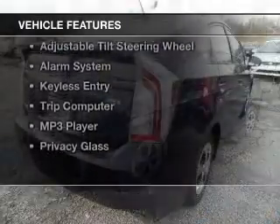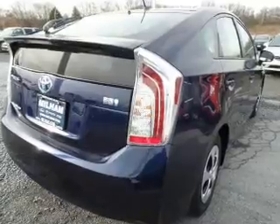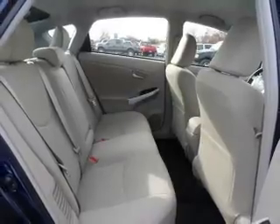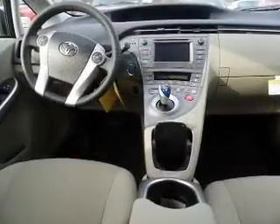The features include Bluetooth connectivity, digital audio input, steering wheel controls, automatic climate control, an adjustable tilt steering wheel, an alarm system, keyless entry, a trip computer, an MP3 player, and privacy glass.